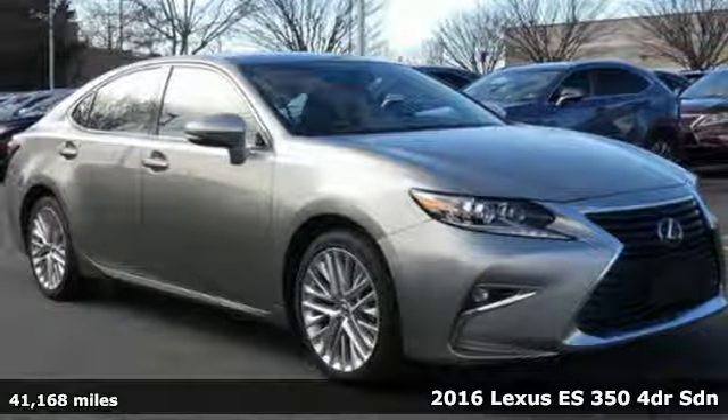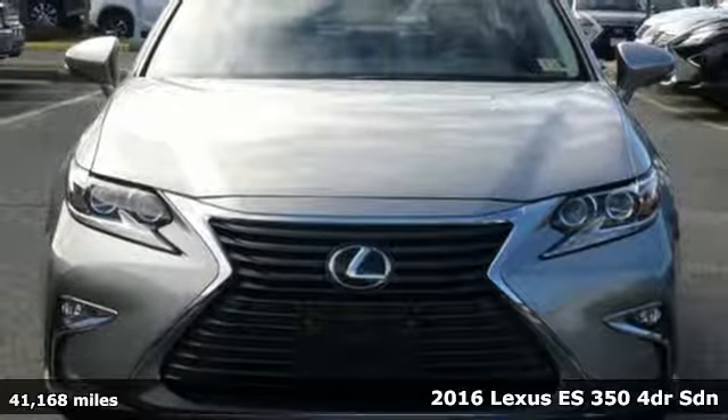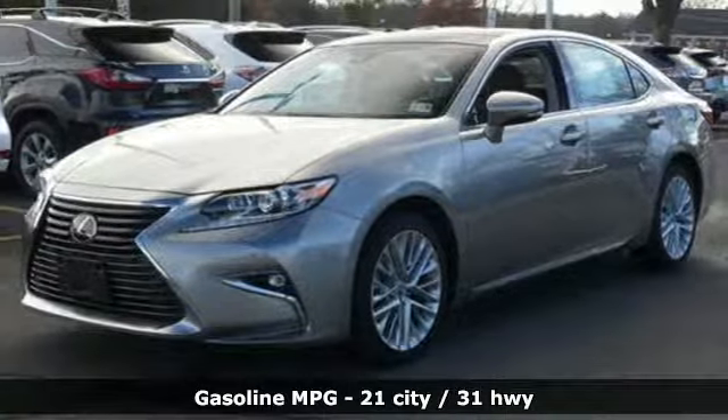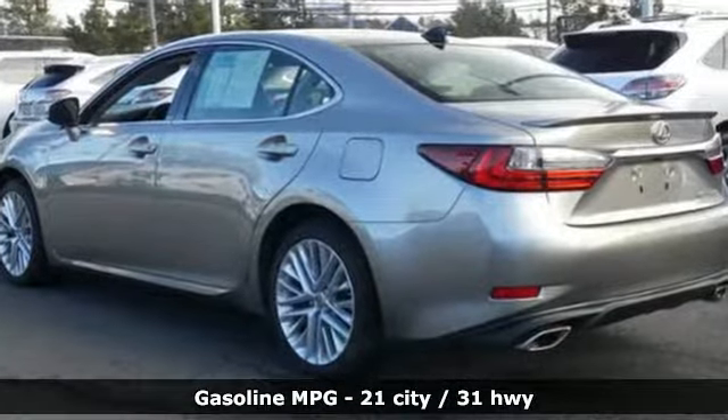It's a 2016 Lexus ES350. This ES350 is state of the art in the art of arrival. The crafted elegance and athletic performance give you a luxury sedan others won't soon forget. It comes with great features you'll love.